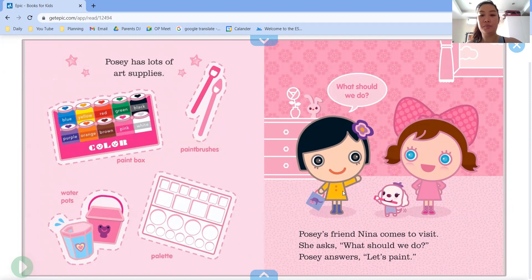Posey's friend Nina comes to visit. She asks, what should we do? Posey answers, let's paint.